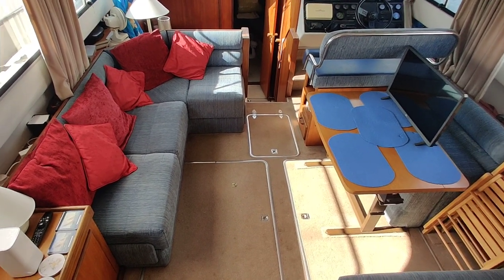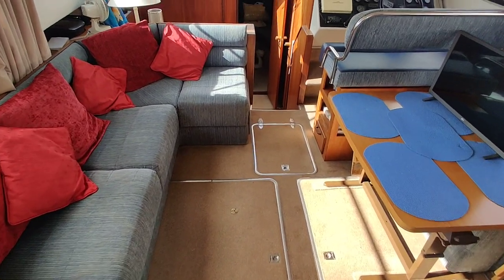At the moment I am in the companionway. Nice sliding door, and there's lots of space getting in and out.